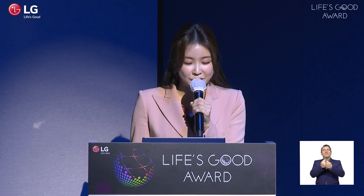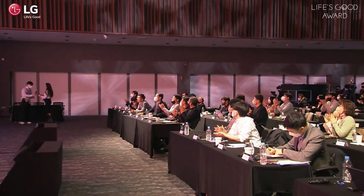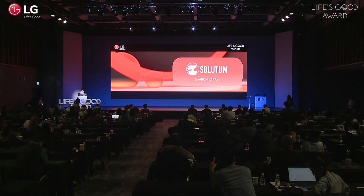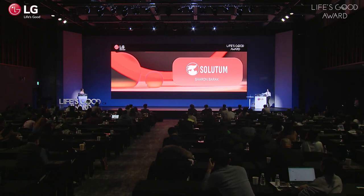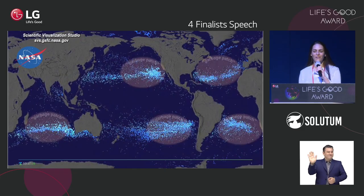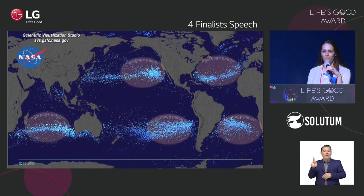Here is the first team from Salutem. Please welcome Ms. Sharon Barak. Good afternoon, everyone. So excited to be here today. My name is Sharon Barak. I am the founder and CTO of Salutem.